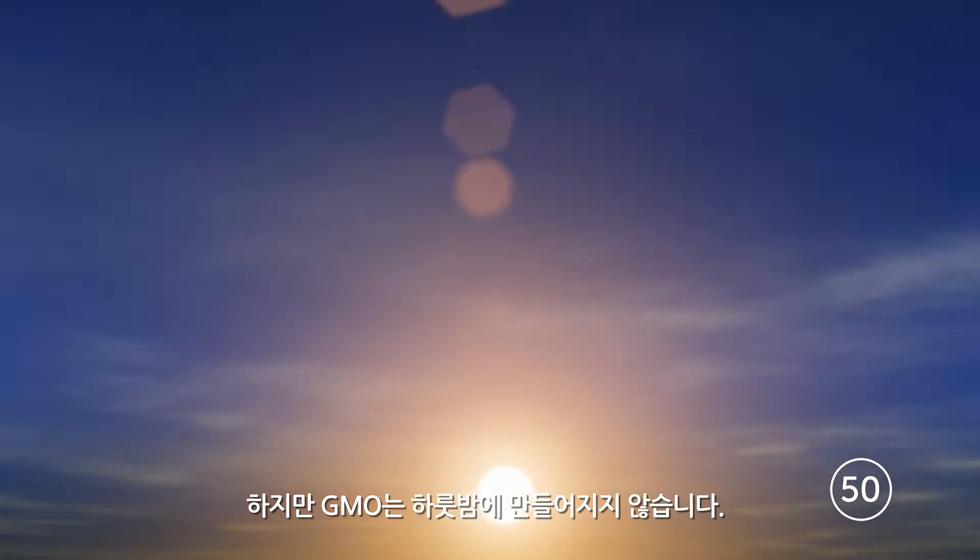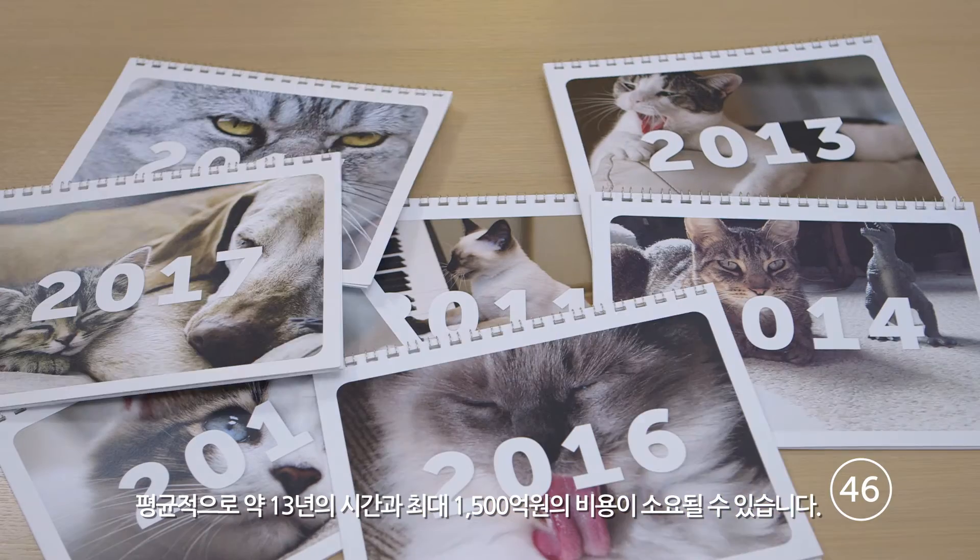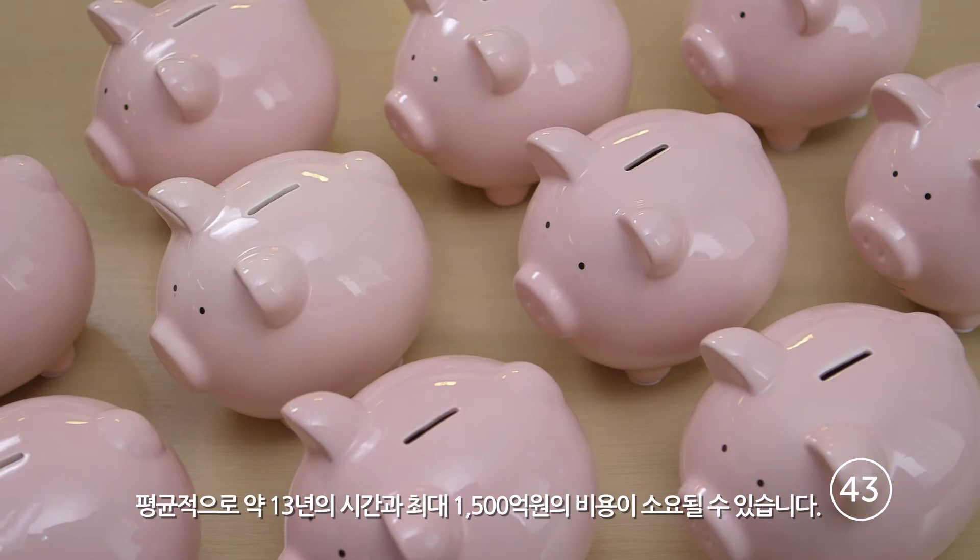But GMOs don't happen overnight. Developing them takes incredible collaboration and research. On average, this takes around 13 years and can cost up to $130 million.